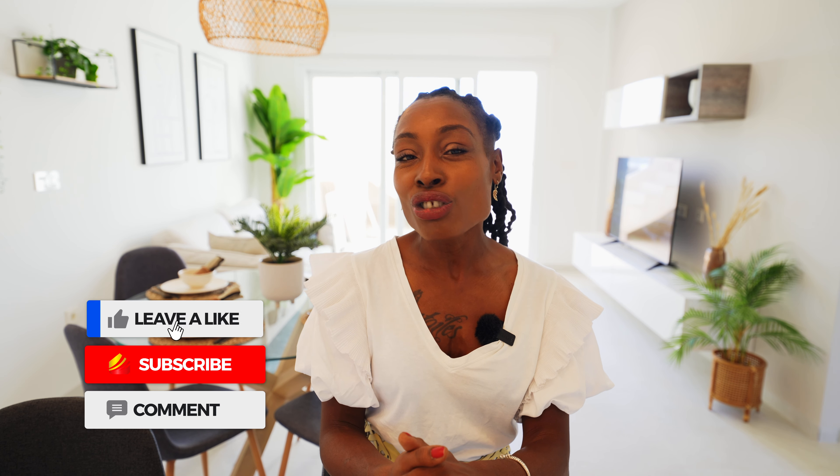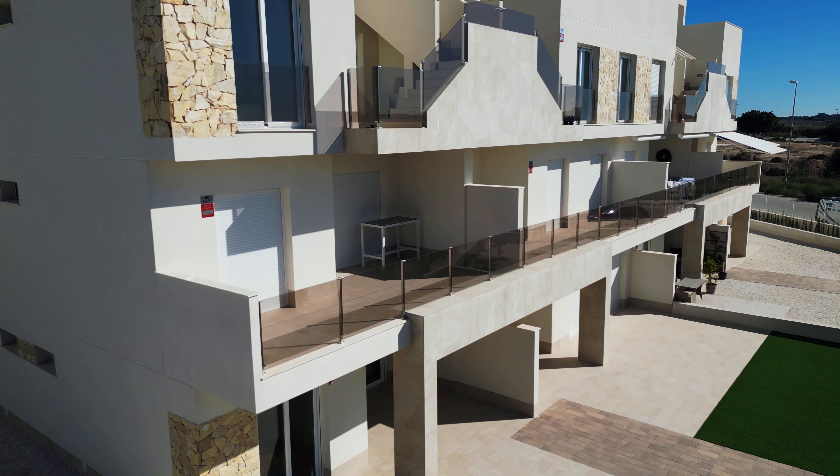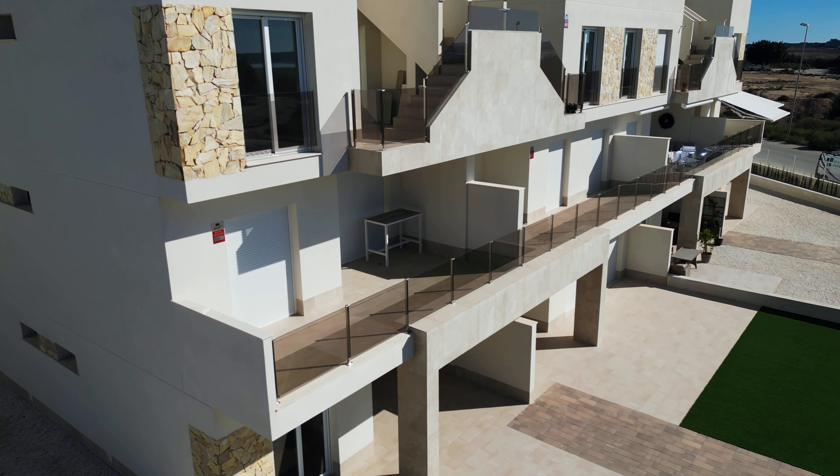If you like this listing, please go to our website which is spainhomes.estate, where you will find much more information about the property. Don't forget to like the video, hit me with a thumbs up, and subscribe. I will see you next time — hasta luego!